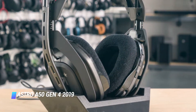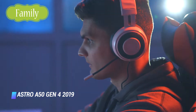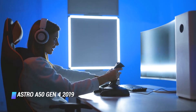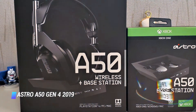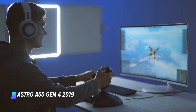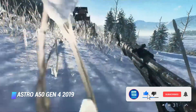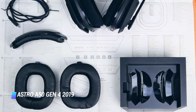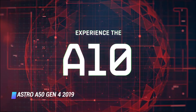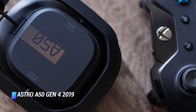Coming in at number 2, the Astro A50 Gen 4 2019. This comes as one of the best wireless headsets for Xbox One we've ever tested. These wireless over-ears come with a charging dock that doubles as a base station when plugged into your console, allowing for low-latency audio. They feel well-built with dense, high-grade plastic construction and are comfortable enough to wear for hours. They have a mostly well-balanced sound profile with just a hint of added bass, giving sound effects in action-heavy games extra kick without overwhelming dialogue or music. Unfortunately, due to their reliance on the base station and bulky design, they aren't suited for daily use and block out very little ambient noise — best for gaming in a quiet room at home.